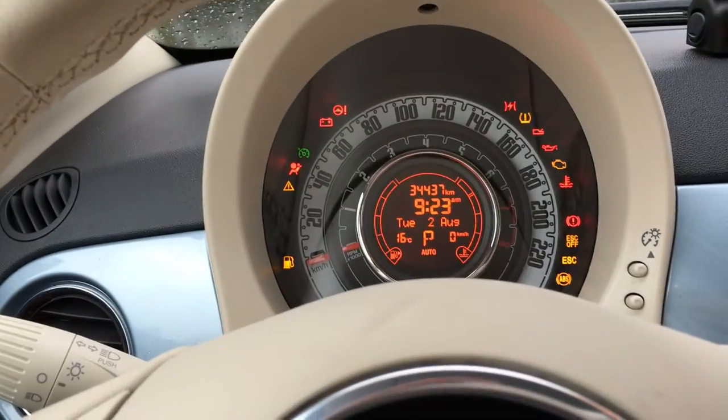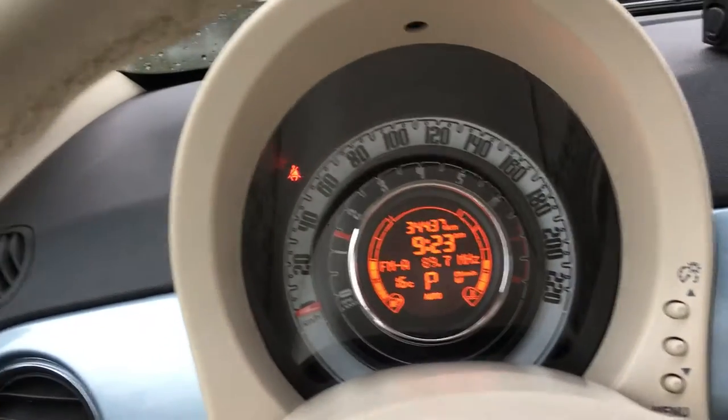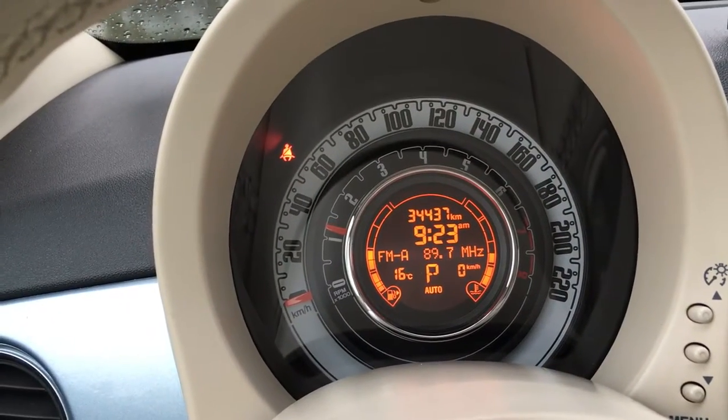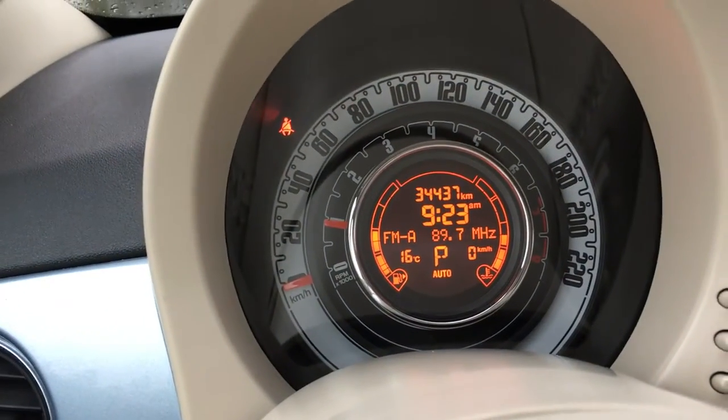On the dash, it tells you the time, your odometer, what gear you're in, the temperature outside, the radio station you're listening to, how empty and full your gas tank is, and how hot your engine is. You also have that digital speedometer, where it's currently saying zero kilometers an hour.